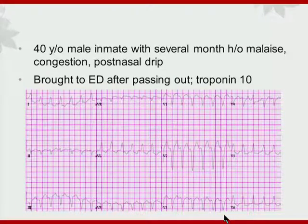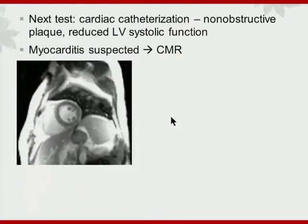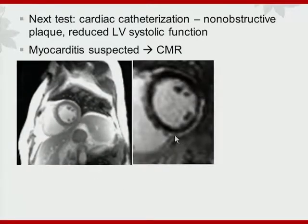Another condition shown here involves an inmate who presented with flu-like symptoms. His EKG showed ventricular tachycardia that caused him to pass out. Initial blood work indicated myocardial damage, and given the symptoms, troponin elevation, an invasive coronary angiogram showed no obstructive disease but offered clues in the setting of LV systolic dysfunction. With troponin elevation and LV dysfunction, myocarditis was suspected. We used real-time CINE imaging, and late gadolinium enhancement showed a very typical pattern of epicardial enhancement allowing us to make the diagnosis of myocarditis.